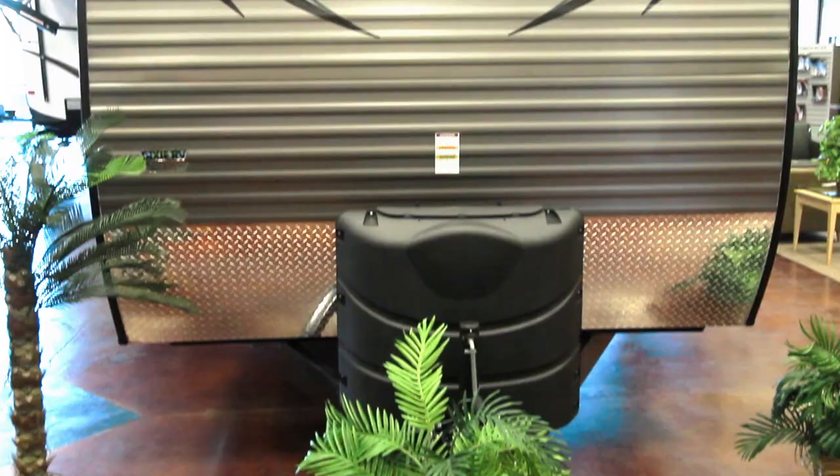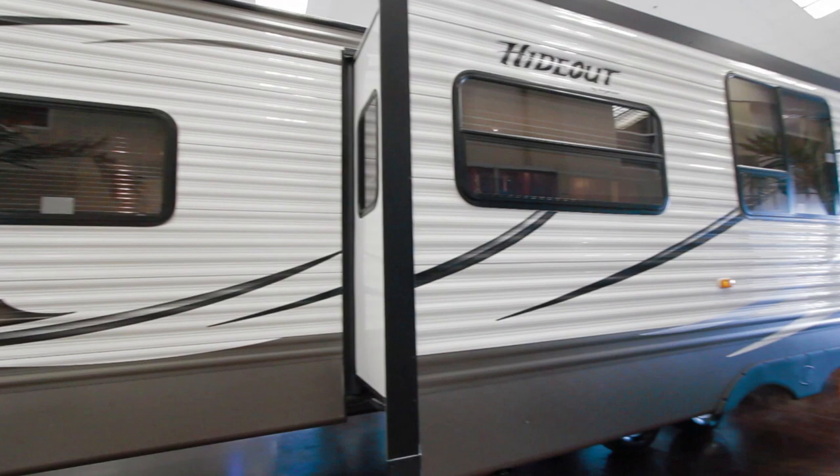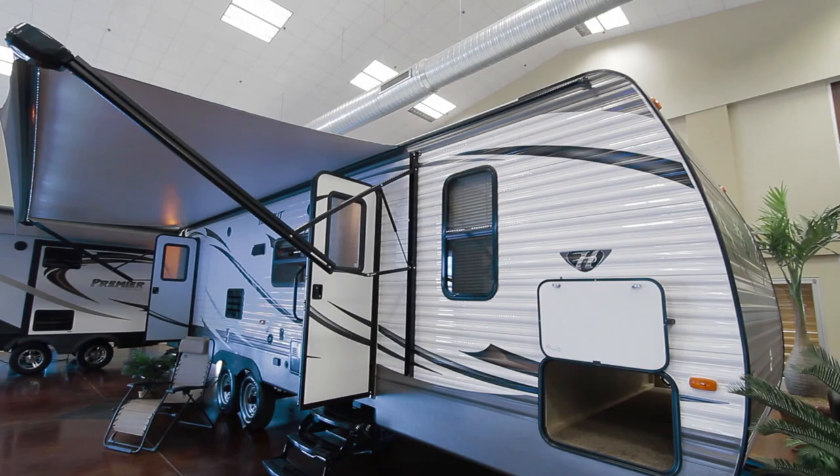What the new Hideout has to offer, as far as the luxury packages we have installed: heated and closed underbelly, lighted LED awnings, large grab handle, black tank flush — just some of the features to name a few.